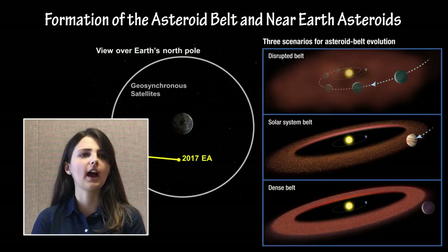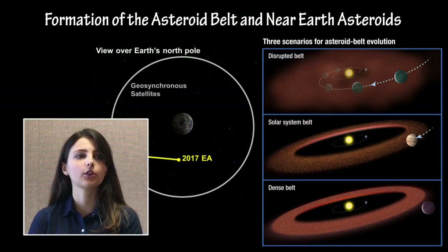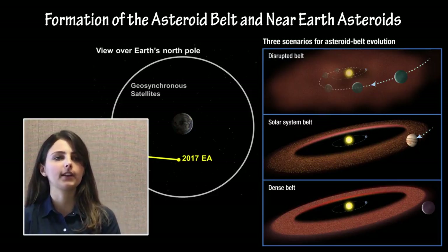Most near-Earth asteroids are asteroids that were ejected from the main asteroid belt due to gravitational interactions with Jupiter, while some are extinct comets caught in smaller orbits around the Sun.